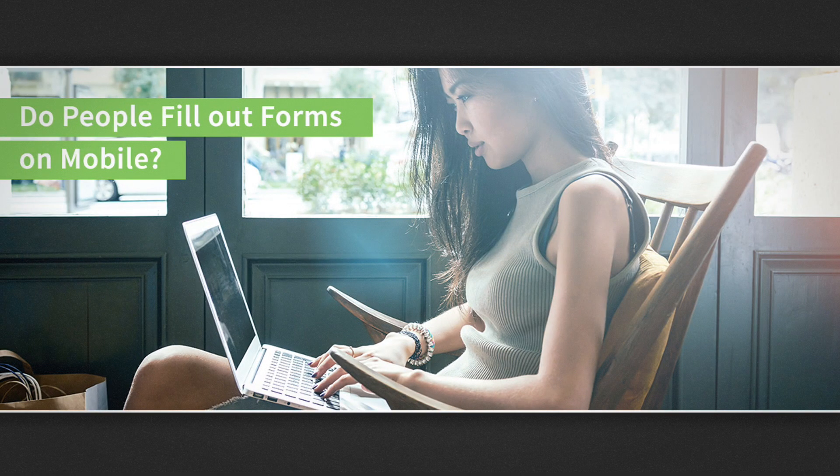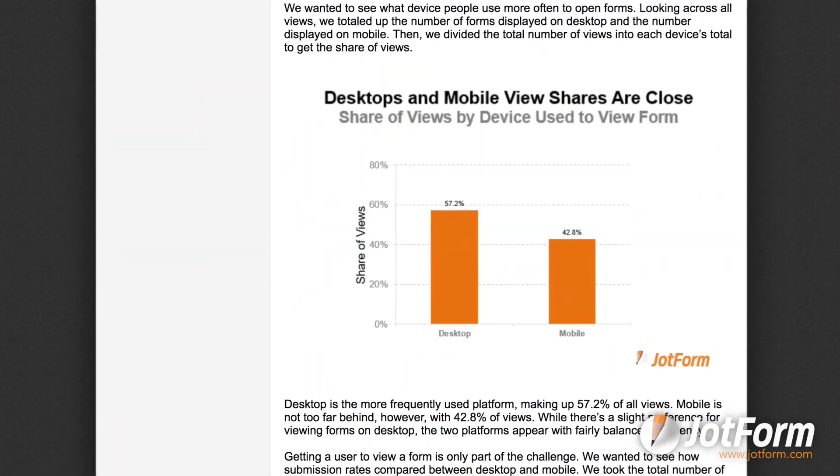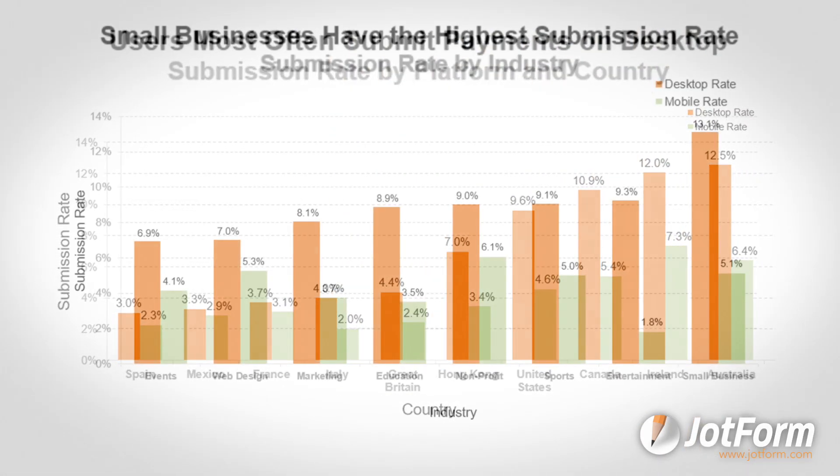Next, as a follow-up to last month's conversion report, we published an article on what factors contribute to form submission rates. Check out this in-depth study to see how submission rates vary between desktop and mobile devices.